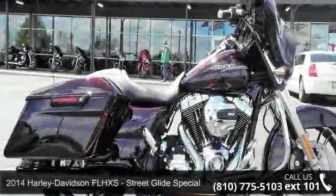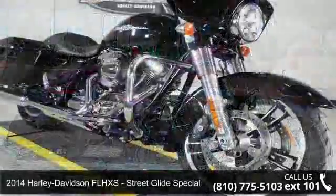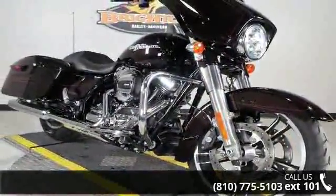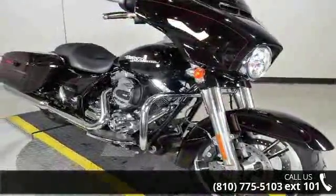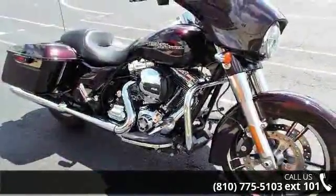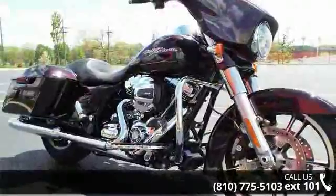Imagine yourself on this Harley-Davidson 2014 FLHXS Street Glide Special. This could be the motorcycle you've been looking for. This is a great deal on a pre-owned motorcycle. Low mileage is an important factor in your purchase, and this one delivers a low odometer reading. Let us put you on this bike today. Call or click to schedule a test ride.